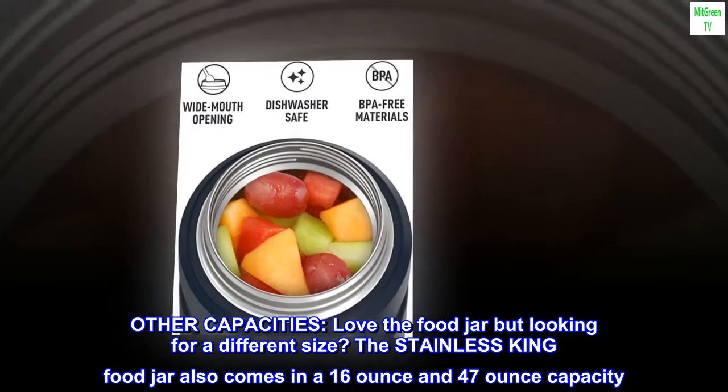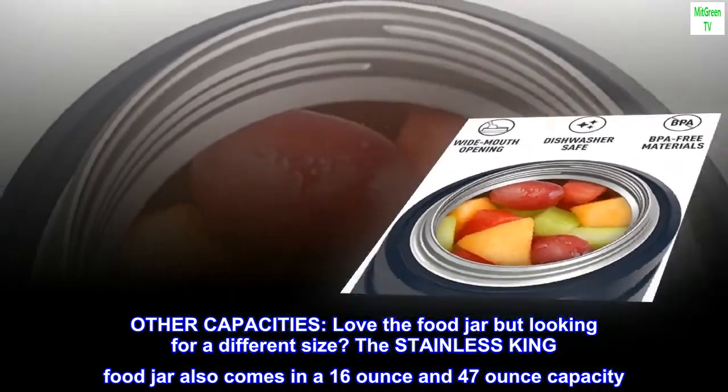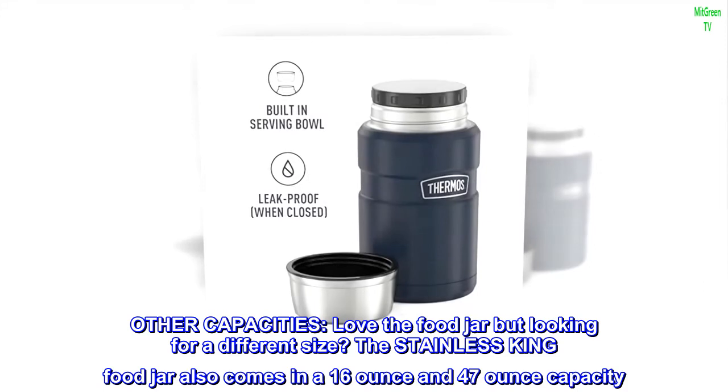Other capacities. Love the food jar but looking for a different size? The Stainless King food jar also comes in a 16-ounce and 47-ounce capacity.